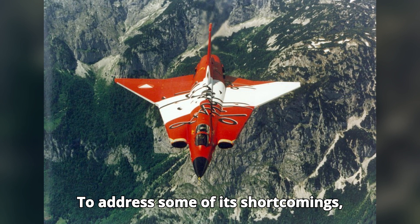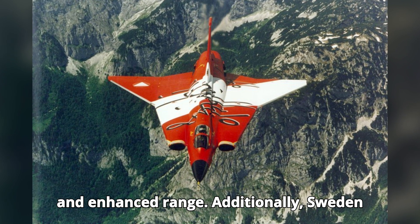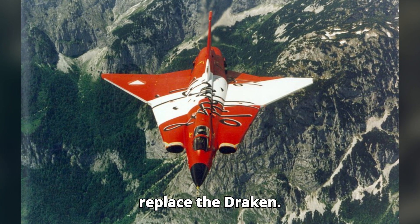To address some of its shortcomings, later versions of the Draken incorporated improved avionics, better weapons systems, and enhanced range. Additionally, Sweden developed new aircraft like the Saab 37 Viggen to complement and eventually replace the Draken.